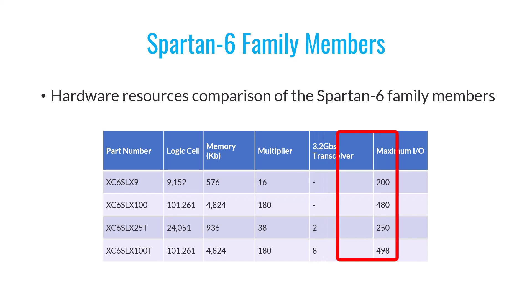Finally, in the last column, you can find the number of IOs or input-output pins. For example, Spartan 6 LX9 offers 200 IOs, while Spartan 6 LX100T has 498 IOs.